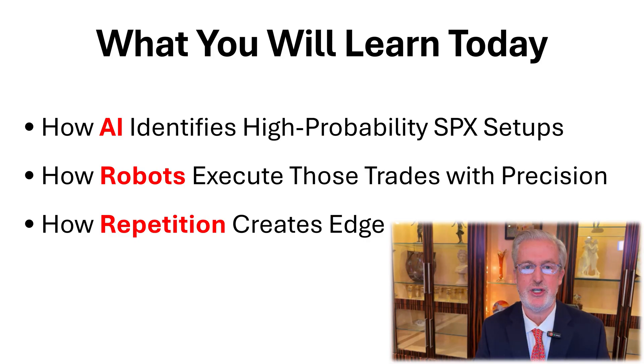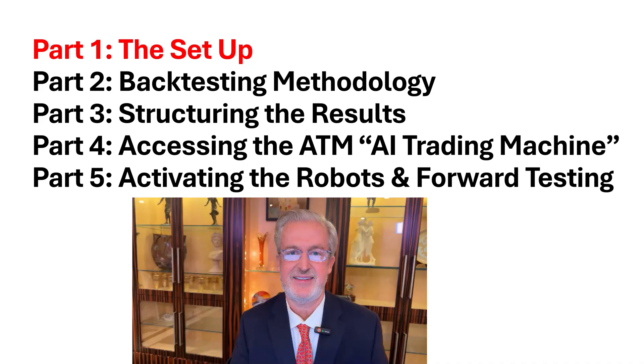Over the next few minutes, we're going to show you how AI identifies high probability trades, how AI robots execute those trades, and how repetition creates an edge. In order to make it easier to understand, we're going to break this up into five short videos. The first one is the setup.